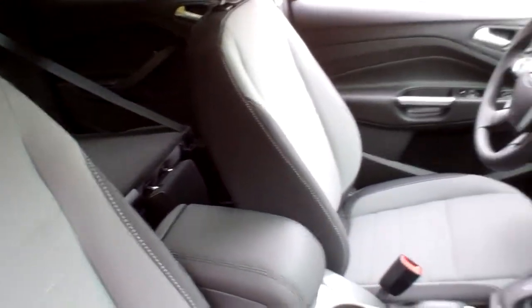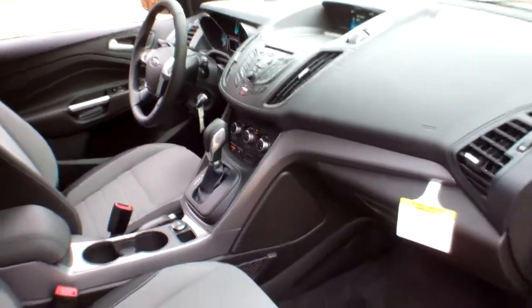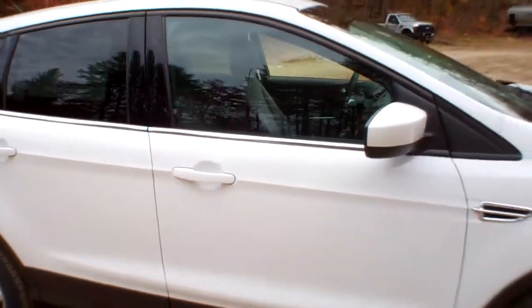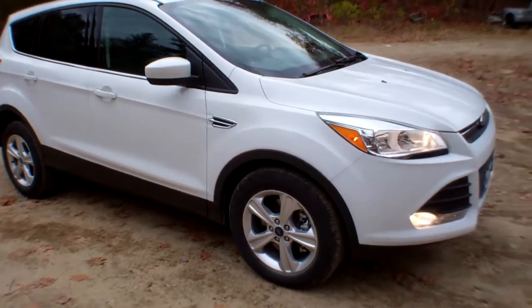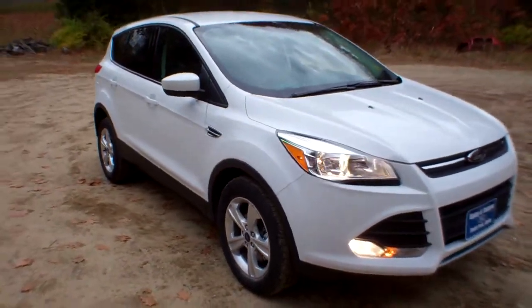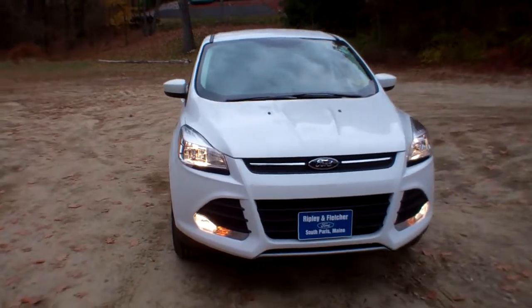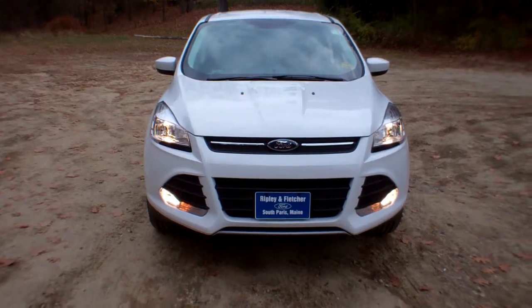I have every color, every option imaginable, every equipment level — SEs, Titaniums, in every color you're looking for. Give us a call here at Ripley & Fletcher Ford to schedule your test drive at 207-743-8938, or check us out online at www.RipleyAndFletcherFord.com. Oxford County's premier dealer since 1909.